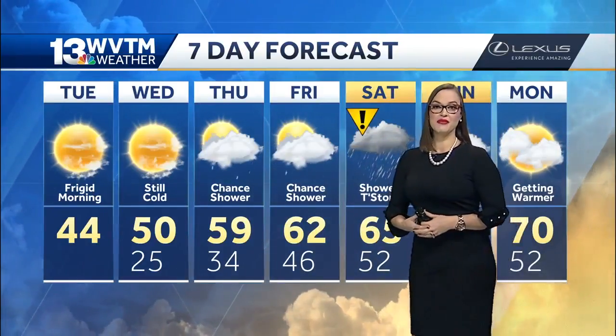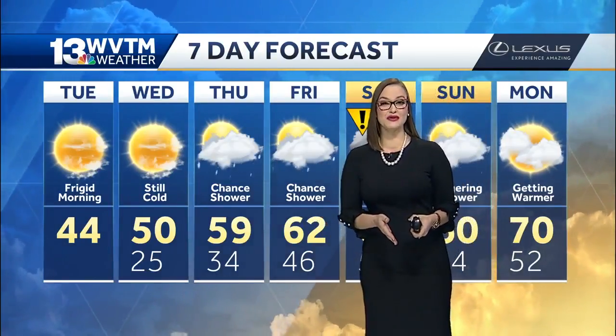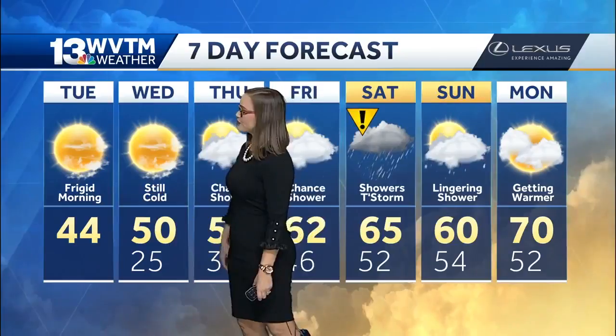So download that WVTM 13 app and you will have no trouble. Even if lightning is detected in your area, all you need to do is open up the app and put in your location whenever you get to Atlanta. That way you'll get the accurate warnings.